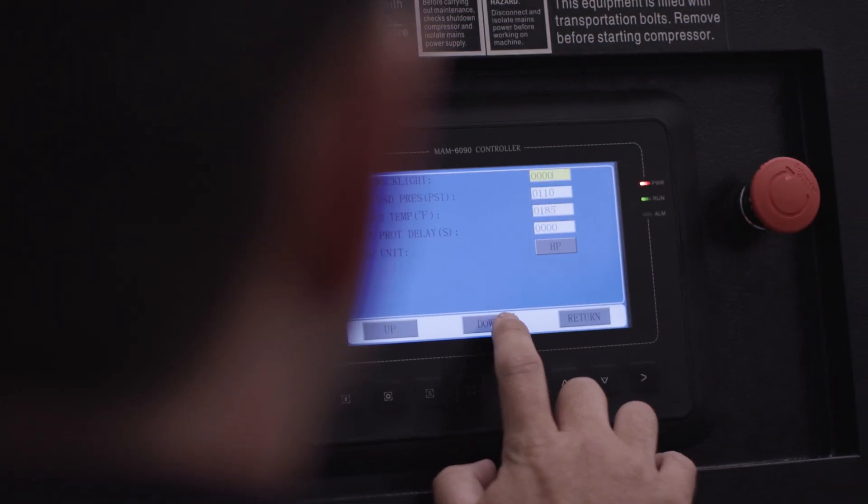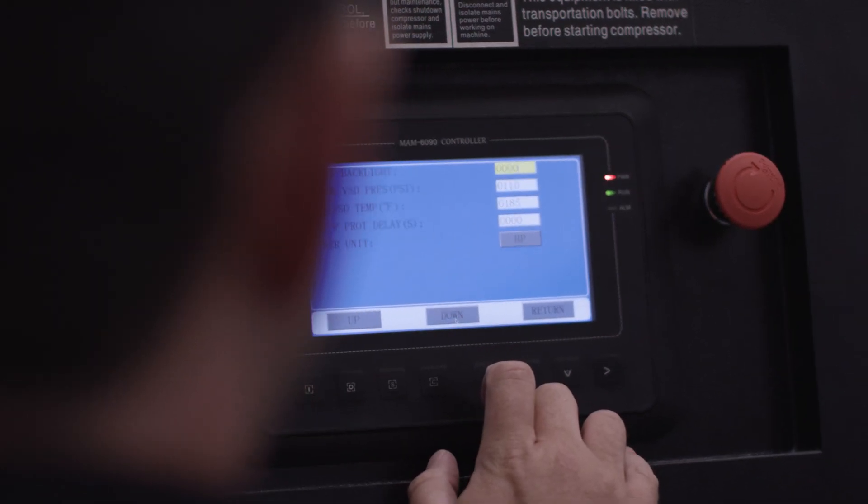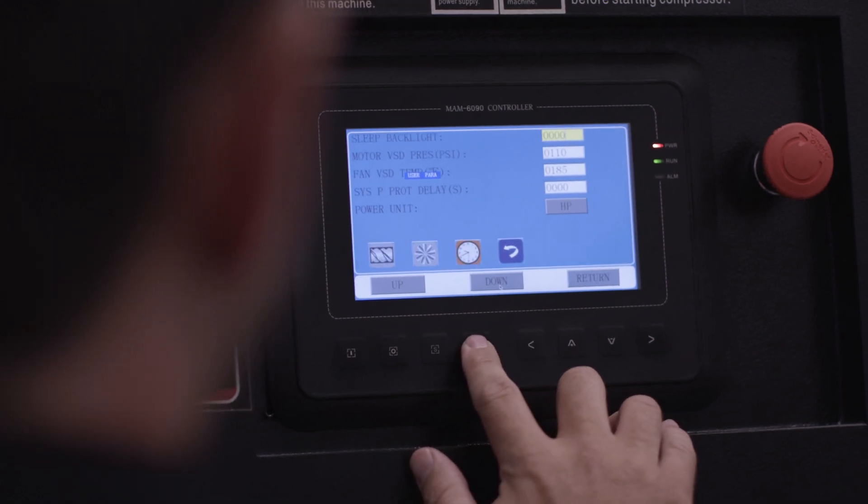Other features help predict when maintenance is needed before becoming a more significant issue. Kaishan air compressor controllers alert users with audible warnings and alarms that require you to take action. Users can also monitor air compressor operation and collect data to predict when maintenance is needed next.